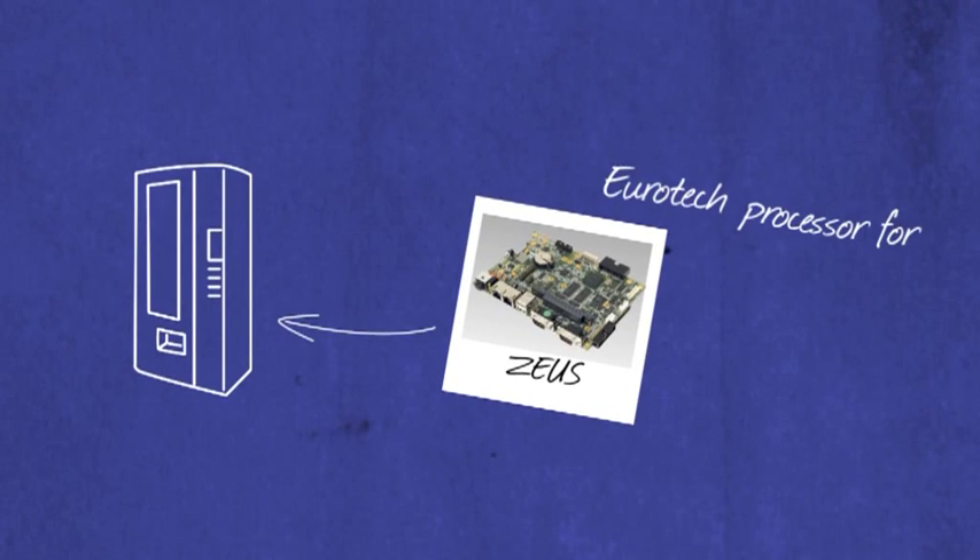Eurotech offers a full range of products and services for applications in the industrial sector. At board level, Eurotech produces standard products covering a wide variety of processor performance, communication expansions and I/O interface requirements.